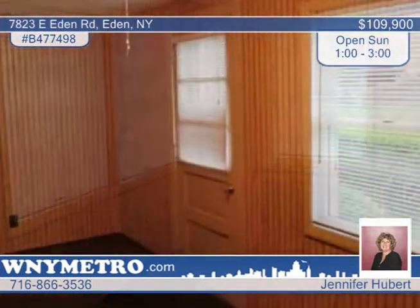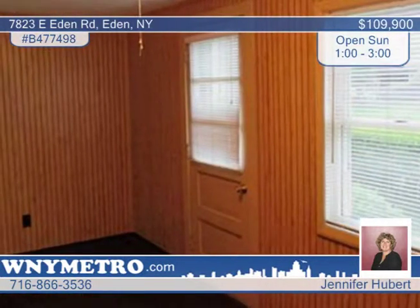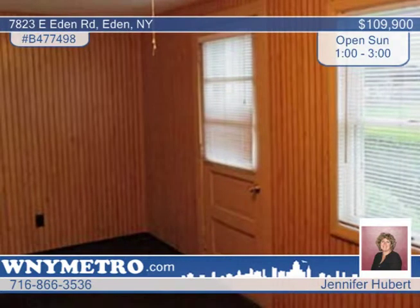All of this on a park-like setting on a one-acre lot. There's also a shed and a two-story, two-car garage with heat.